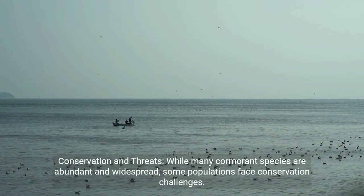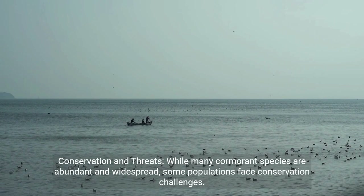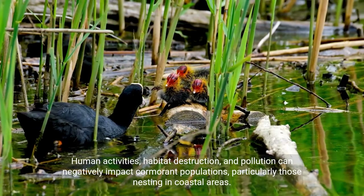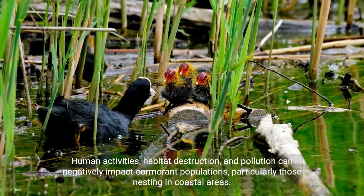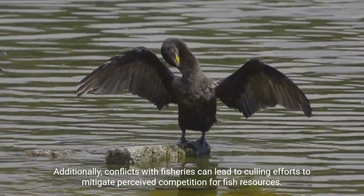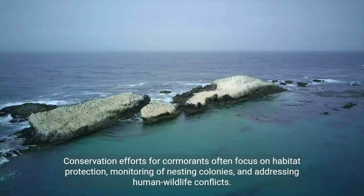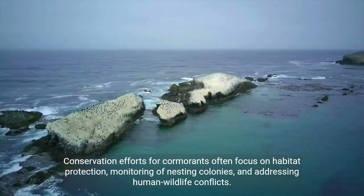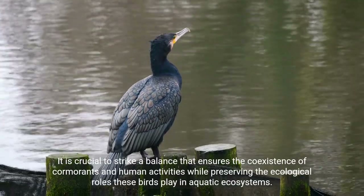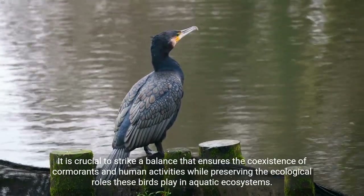Conservation and threats. While many cormorant species are abundant and widespread, some populations face conservation challenges. Human activities, habitat destruction, and pollution can negatively impact cormorant populations, particularly those nesting in coastal areas. Additionally, conflicts with fisheries can lead to culling efforts to mitigate perceived competition for fish resources. Conservation efforts for cormorants often focus on habitat protection, monitoring of nesting colonies, and addressing human-wildlife conflicts. It is crucial to strike a balance that ensures the coexistence of cormorants and human activities while preserving the ecological roles these birds play in aquatic ecosystems.